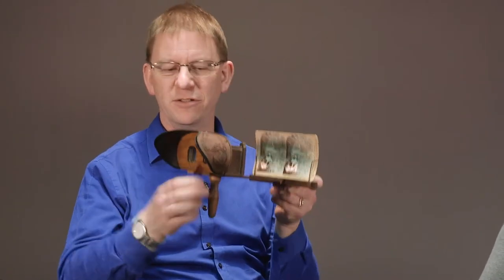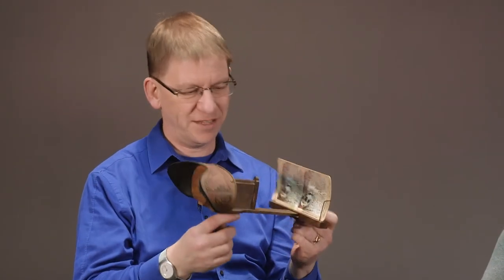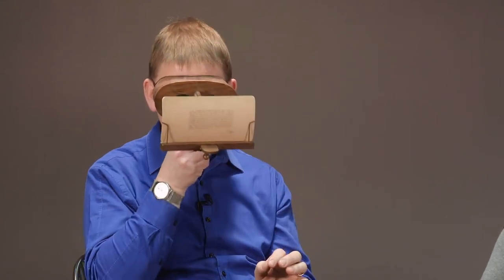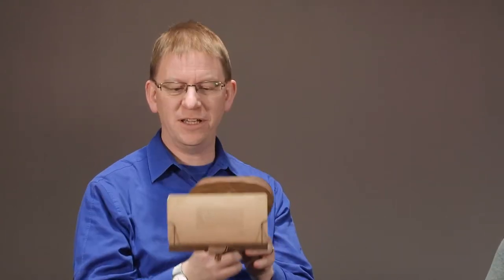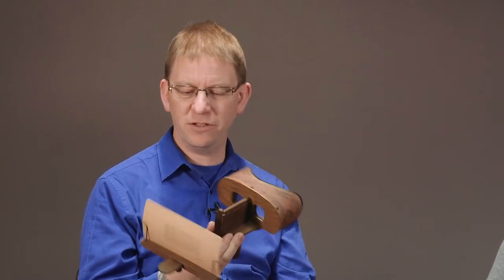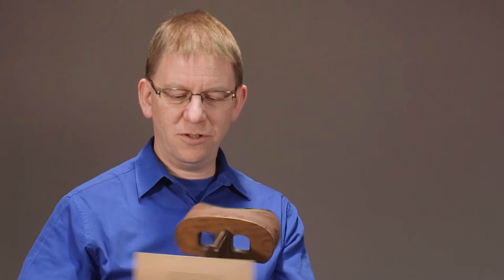Since photography was invented, there's been the capturing of reality in some way. And in fact, the Victorians built these things — 3D stereoscopes. It's a very early version of virtual reality. You have two pictures, one for each eye, and you look in here and you see in 3D in a way that you can't see with a flat picture. And these were extraordinarily popular in the Victorian era.